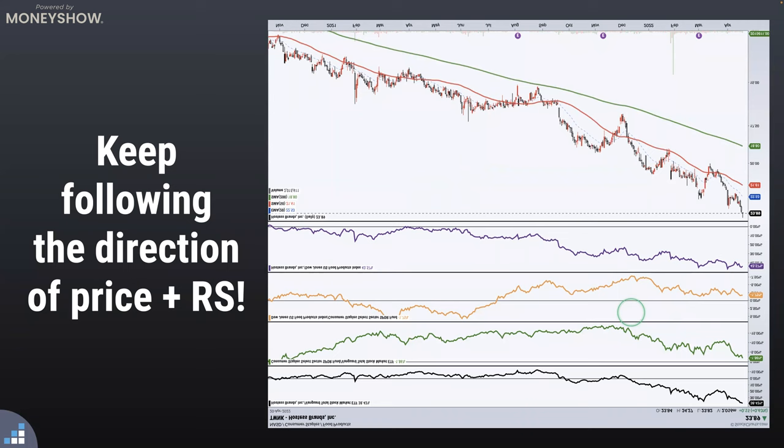We covered an absolute ton today and flew through this presentation. If you have any questions or want to reach out, you can find me on StockCharts.com — shoot our customer support team a message and it will make its way to my desk. Find me at StockMarketMastery.com for more information, and on Twitter at @GraysonRose. Hopefully you've had some fun drilling into relative strength, charts, and the concepts from my approach to the market. Thank you all for being with us at The Money Show today.